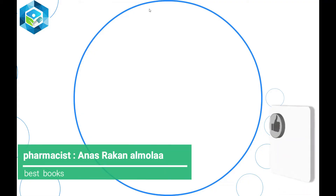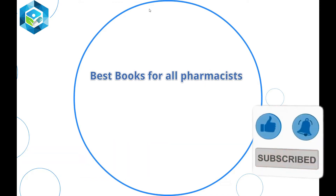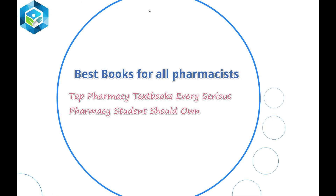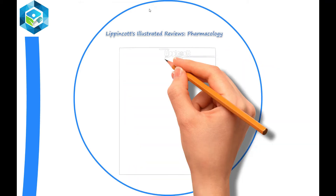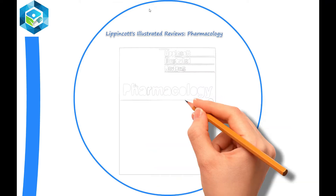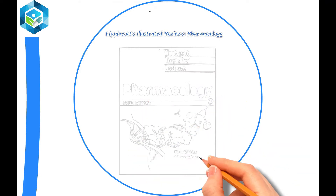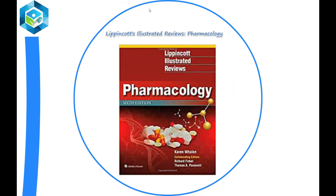In this video, I will talk about the top pharmacy textbooks every pharmacy student should know — the best books for all pharmacists. The first one is Lippincott's Illustrated Review of Pharmacology, the updated enhanced version of the student favorite resource for essentials of medical pharmacology. The Lippincott Illustrated Review series features clear, effective writing and hundreds of illustrations for ideal rapid review.